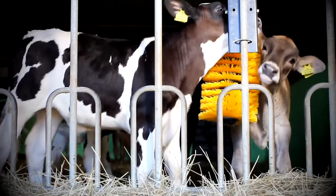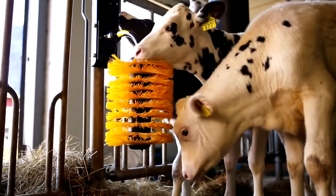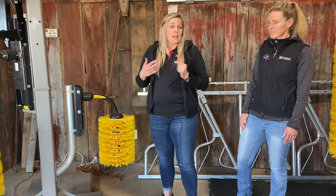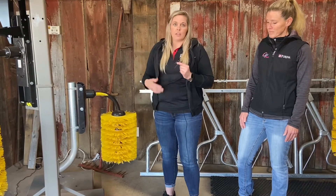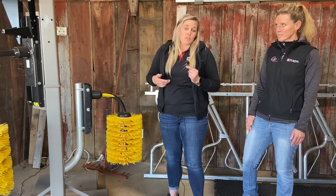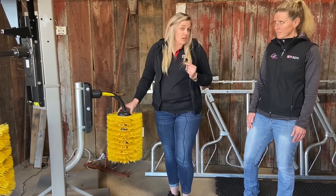With calves, the nice thing about the small brush is it gets them ready for the large one. Cow brushes haven't been a big deal until the last few years, but now most farms have them. When you start a calf on the brush young, they'll know how to use the larger brush later. It also means less chances of having a boss cow, because they started so young with it, and less chances of parasites on the calves.